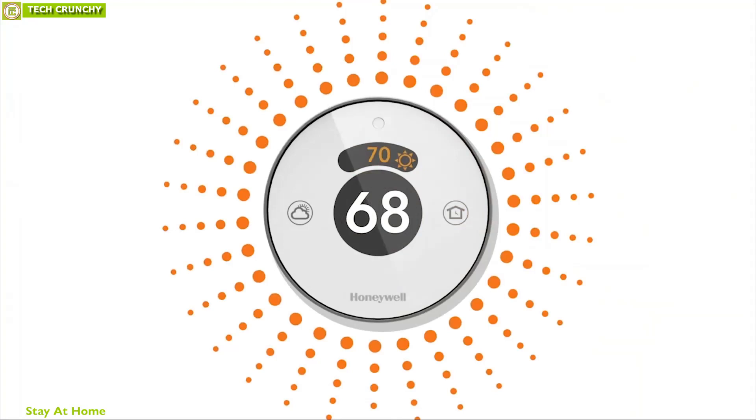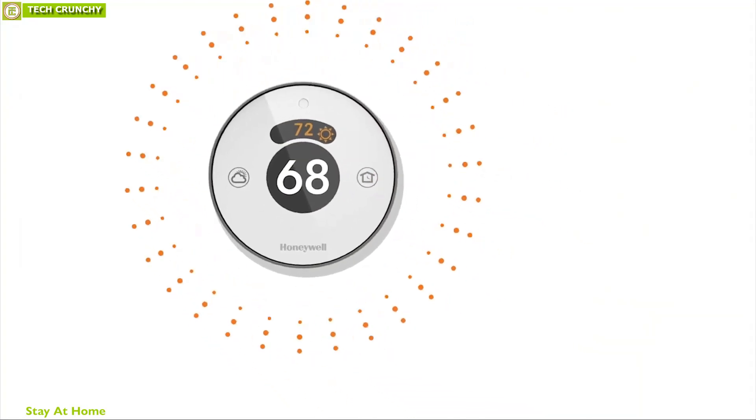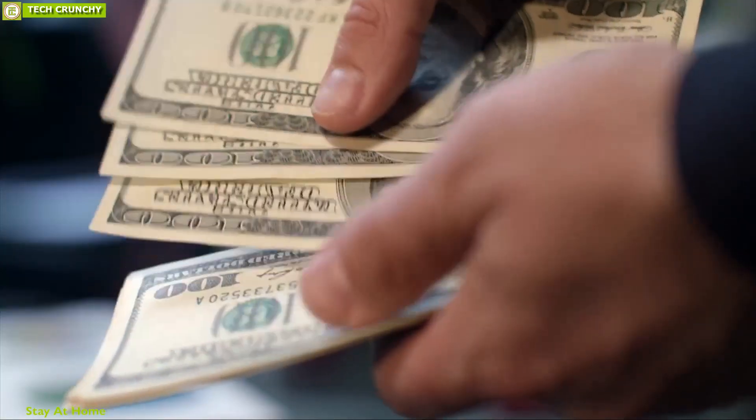Energy saving thermostats are a great way to reduce electricity consumption and save money on monthly bills while keeping you comfortable.